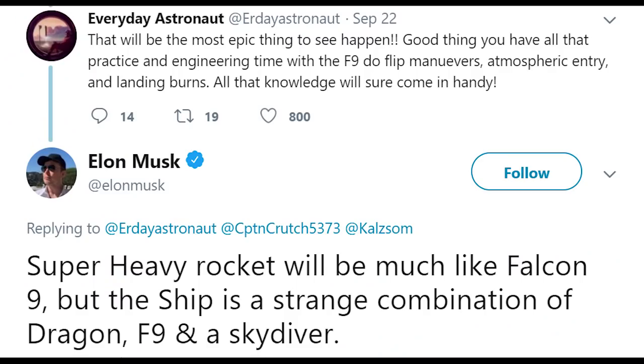In response to questions on Twitter, Musk described the ship as a strange combination of Dragon, Falcon, and a skydiver, making reference to SpaceX's Dragon spacecraft and its Falcon 9 rocket.